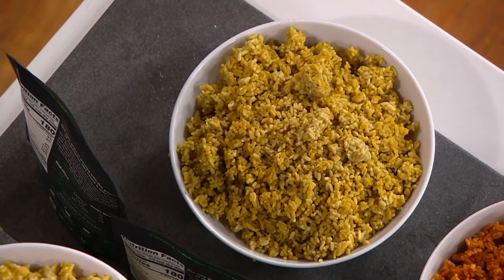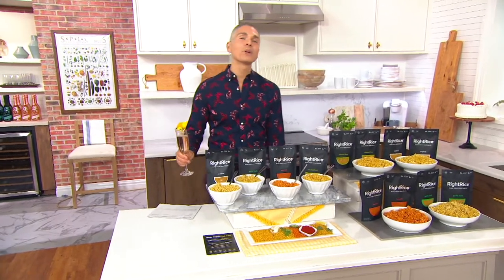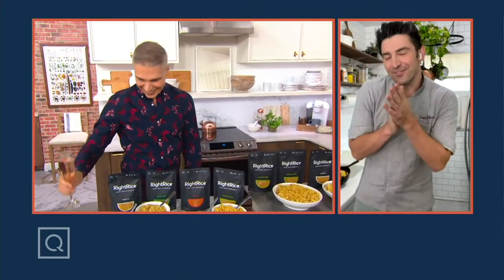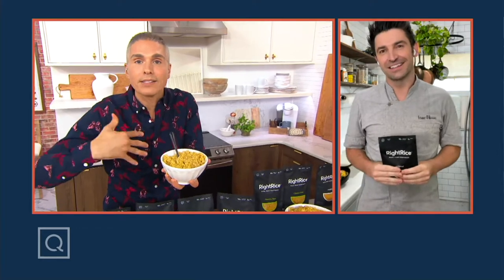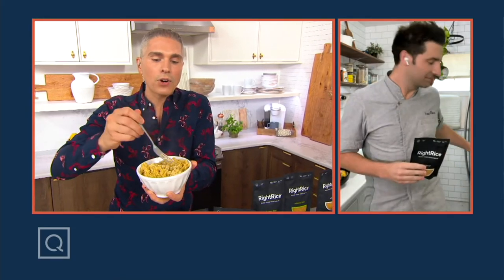M70658 is your item number. Nominated for best plant-based item. Stuart O'Keefe is the celebrity chef who brings this to us. Stuart, welcome to the show and congratulations on your nomination. We are so happy to have you here. We're really excited to have Right Rice back because I love rice, but I don't always love the way it makes my tummy feel. Because it's plant-based, it seems to be a little bit easier on my tummy.